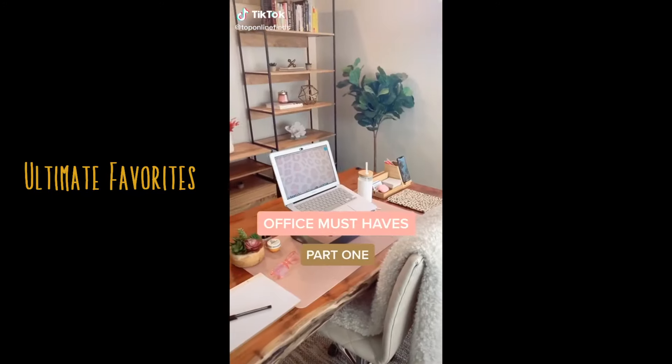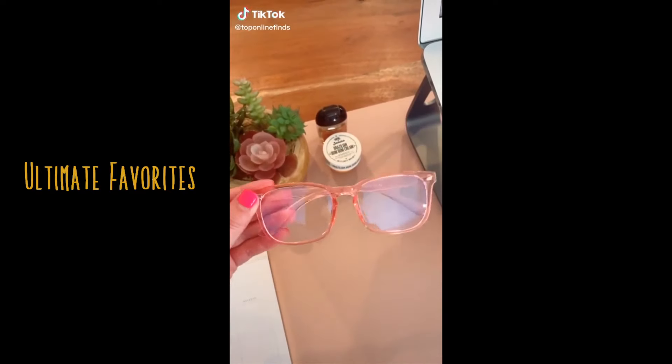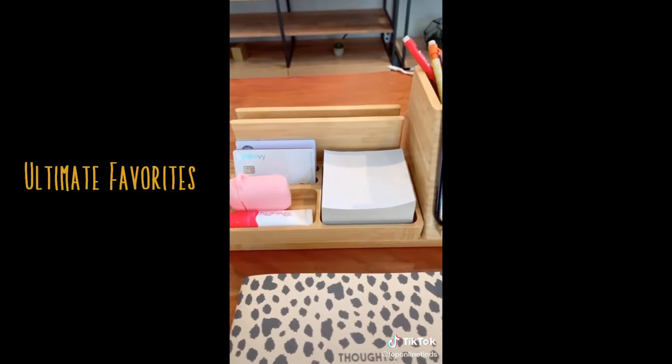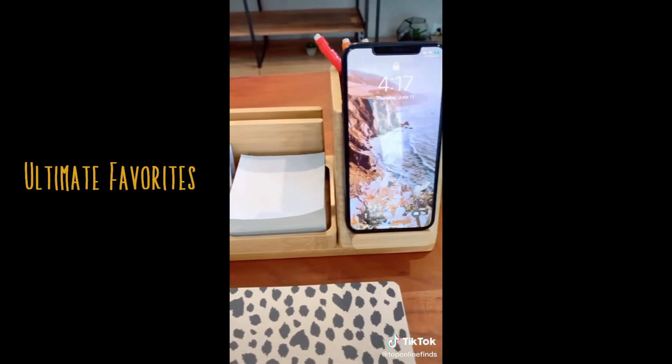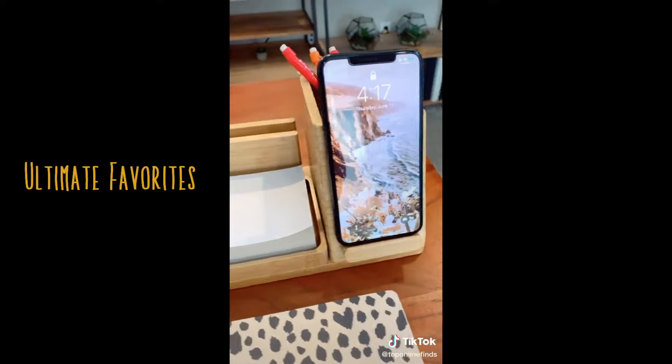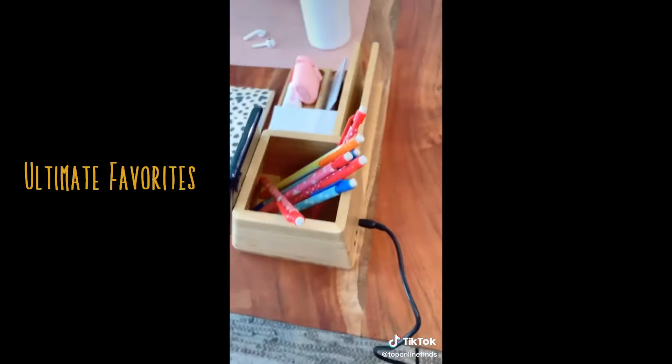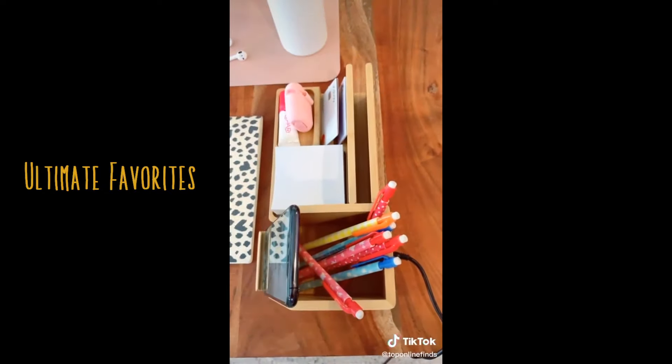Office must-haves part 1. These blue light blocking glasses help prevent headaches from staring at a screen. This bamboo organizer also has a built-in wireless charger for your phone and a few USB ports on the back for multiple cords — it's a nice organizer for different office supplies that's also efficient.